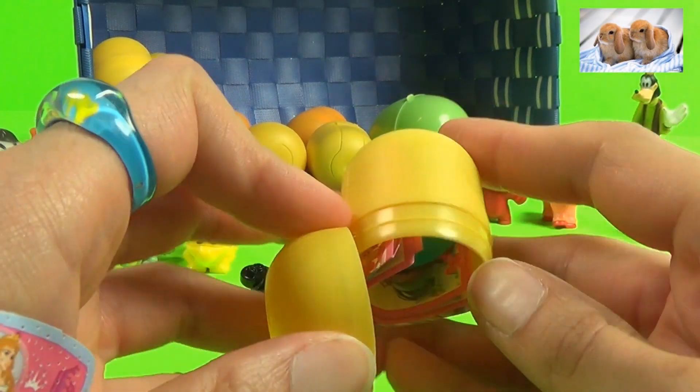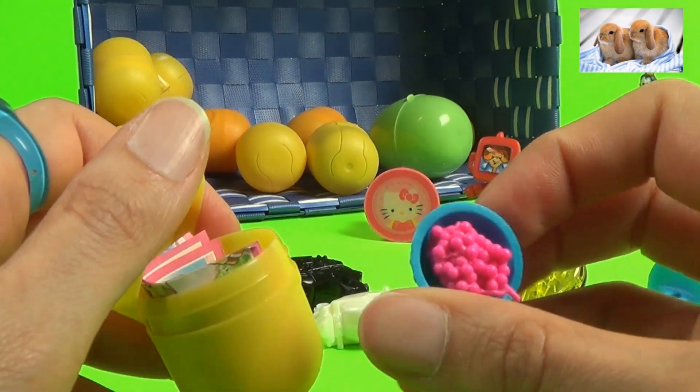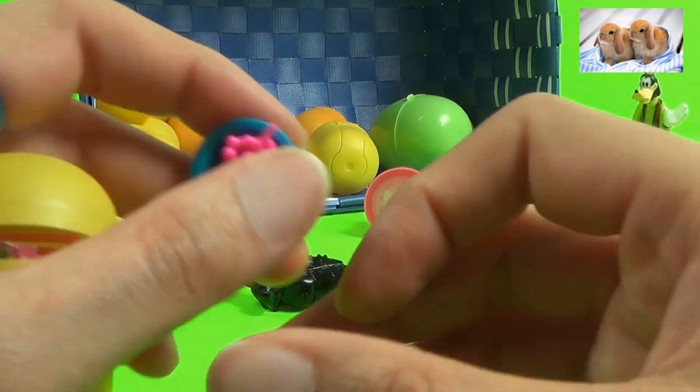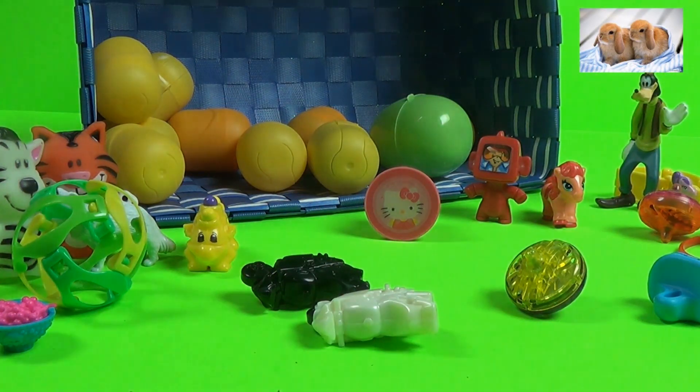Oh, that is adorable! These are grapes in a bowl — that is so neat! Our friends can go anywhere — literally, that is so cool!